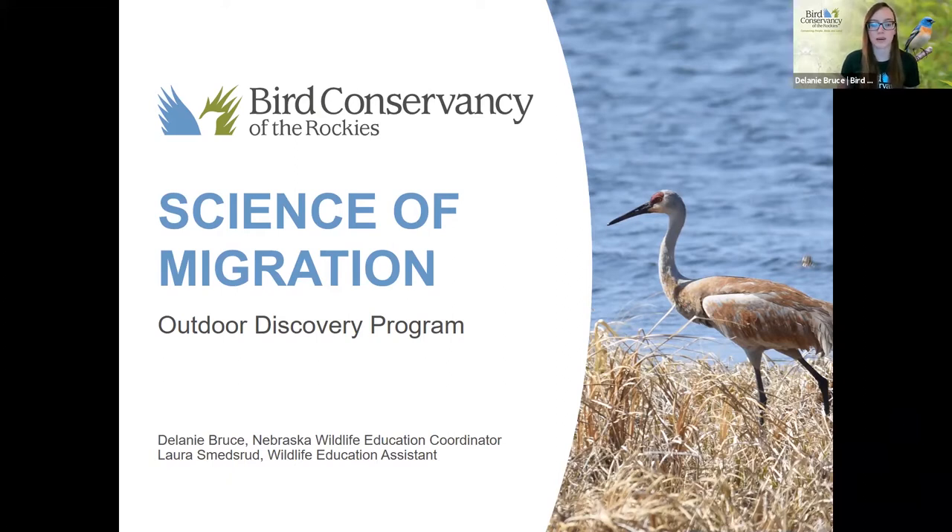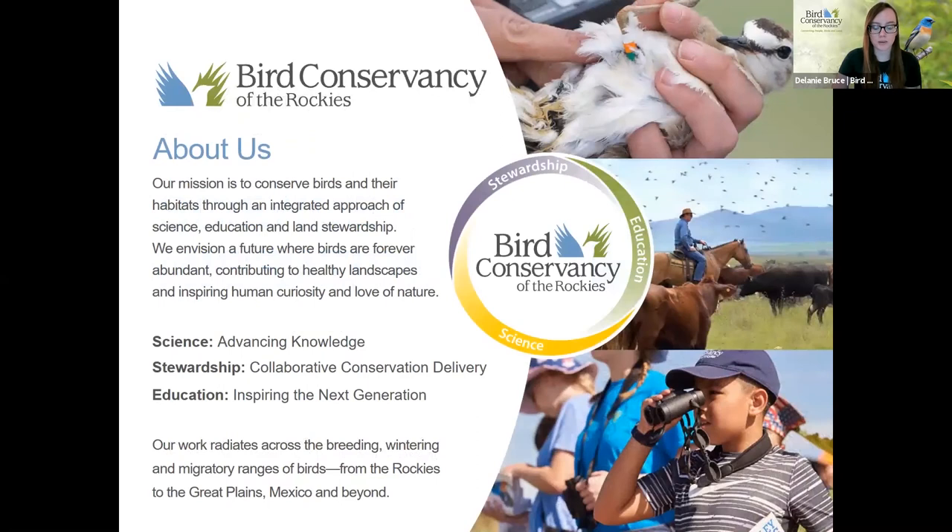We are all the way on the western side of the state. We are here with Science of Migration. You may be thinking, Bird Conservancy of the Rockies — why are you in Nebraska? We don't have any Rocky Mountains. Well, the birds don't know that. We are here to study birds, learn more about birds, and conserve birds. Our work radiates all the way through the Great Plains to the Rockies, all the way down to Mexico. Our mission is to conserve birds and their habitats through three different teams: science, stewardship, and education.